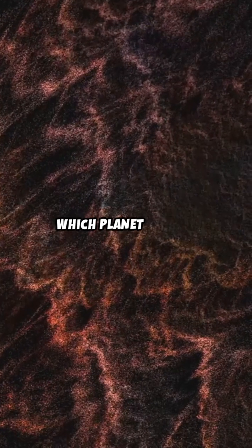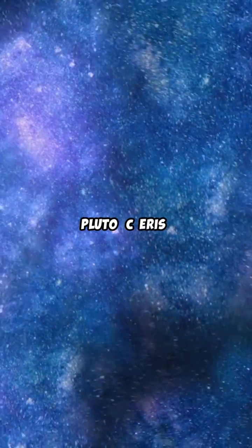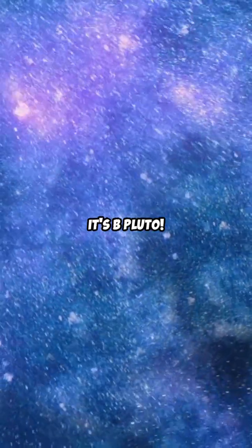Fifth question: which planet has the longest orbit around the sun? A. Neptune. B. Pluto. C. Eris. It's B. Pluto.